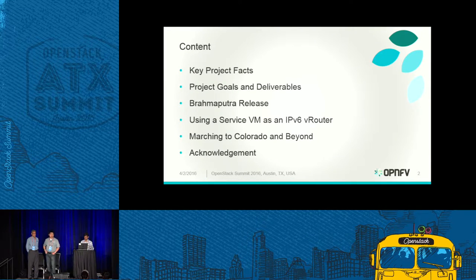Today we will briefly review what the project is and give some introduction of key project facts — the goals and deliverables. We'll cover what we released in the OPNFV Brahmaputra release in February. Then Sridhar will talk about using the service VM as an IPv6 router. Prakash will introduce our planning for the Cloud Router release planned for August, the next big release for OPNFV. We also need to acknowledge all contributors — it's a community effort with contributions from many companies across the industry.